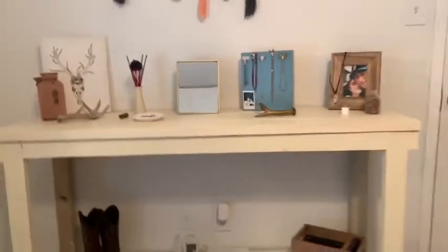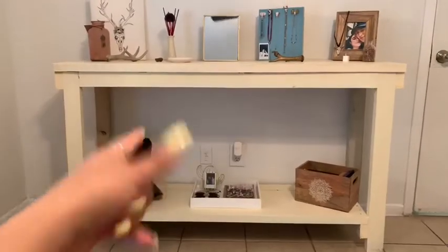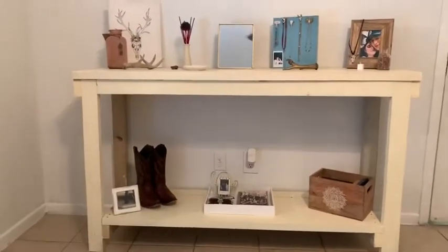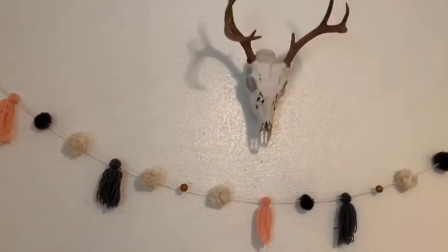This table — I was going to buy a dresser but I couldn't find one, so I decided to have my step-grandpa build me this table. Shout out to him! So the first thing on this wall here — it's my deer horn head. Obviously you guys know I love deer horns.